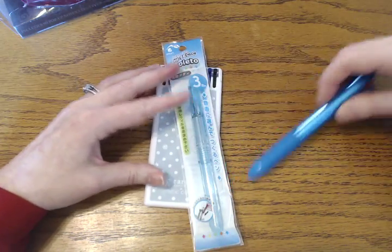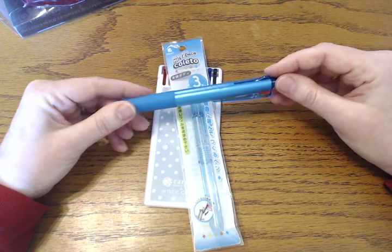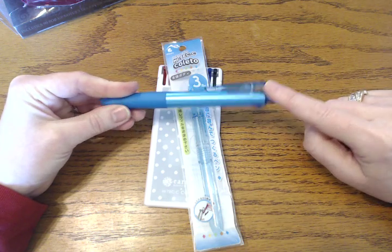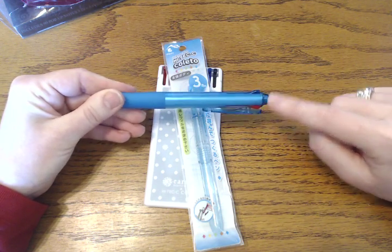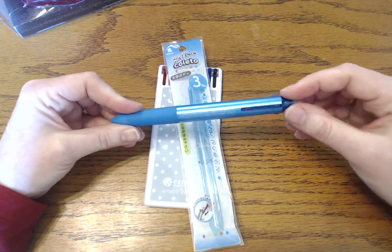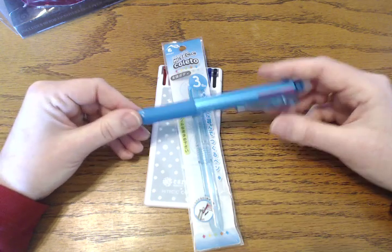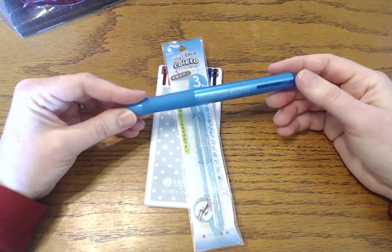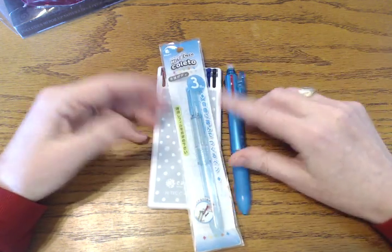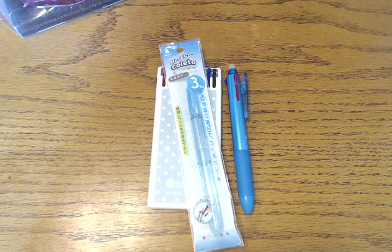I also decided to give her a Frixion pen. If you're not familiar with Frixions, you cannot change out the ink colors, but the black, blue, and red are the colors she uses. All I did was swap out the regular blue for a light blue Coletto refill so her pen is ready to go — and she's not even going to know it came with just the regular blue. My children, having been raised the way they have, can really appreciate some good writing implements, so I think they're all going to love these. Thank you for watching and I'll talk to you soon!